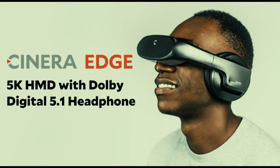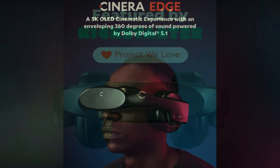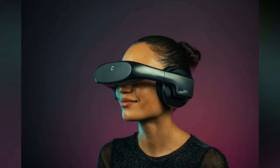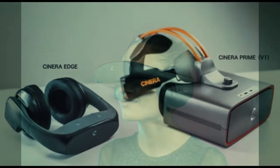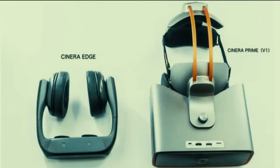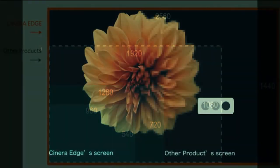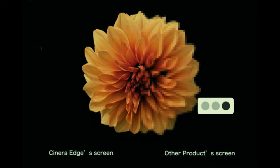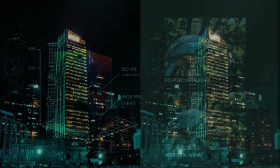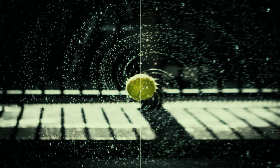Sound is also a critical element in delivering a cinematic experience. Cynera Edge features a top-notch headphone with film-grade Dolby Digital certification, so it can flawlessly decode high-quality soundtracks from Blu-rays and video streaming platforms. With four drivers on each side, Cynera Edge simulates cinematic 5.1 surround sound delivered directly into your ears. The audio is tuned to balance clear human voice, high spatial accuracy, and sufficient bass.